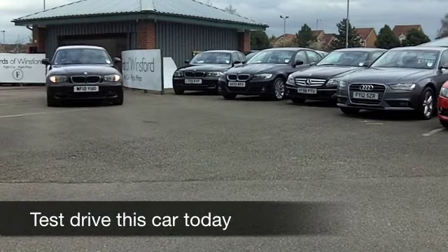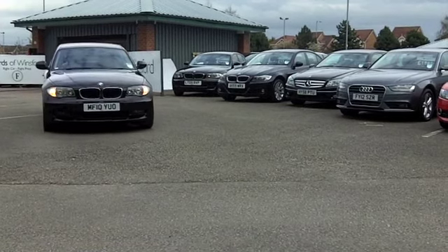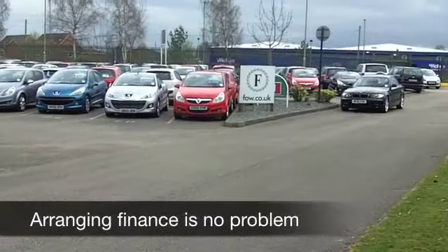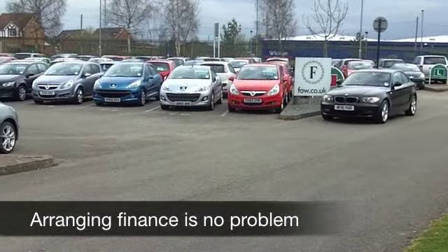This one from 2010 has about 19,000 on the clock, so nothing to worry about there. 2 litre diesel, so you get plenty of performance and pretty quick off the mark motoring.